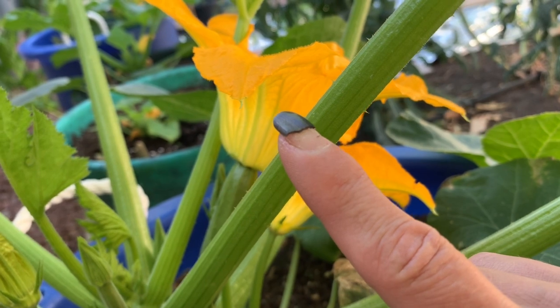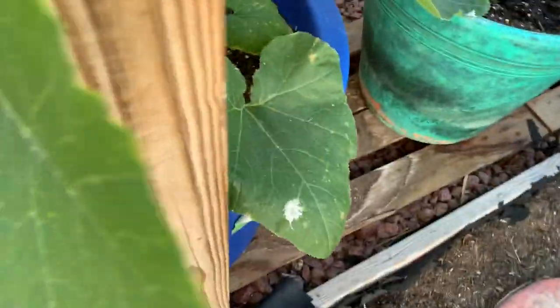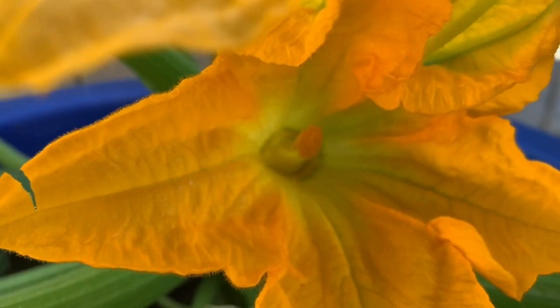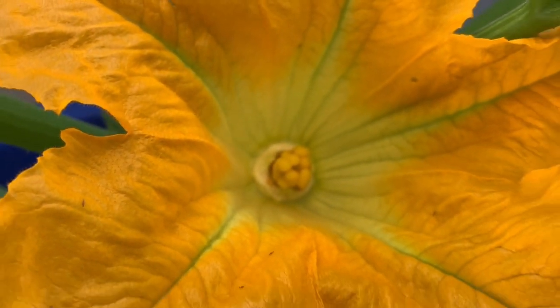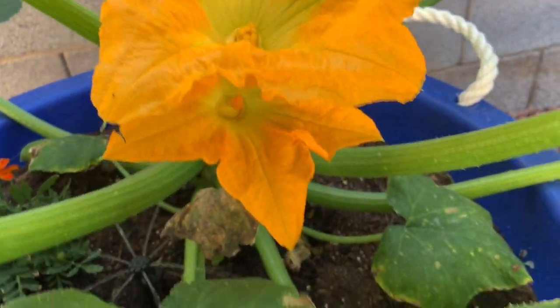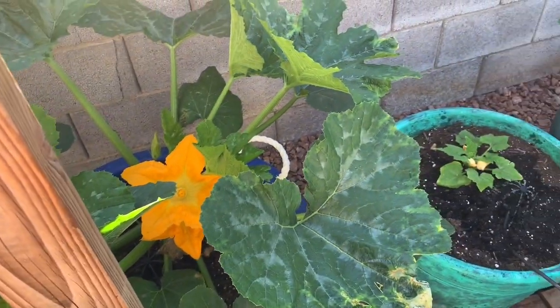You need this male flower to pollinate this female flower. So what I do is cut this flower off — and if you look inside, you can see the little stamen with pollen on it. I'm going to take that stamen and pollinate inside the female flower, and then in a few days I will have a zucchini. This is always one of my favorite parts of gardening — coming out and seeing the squash and the zucchini.